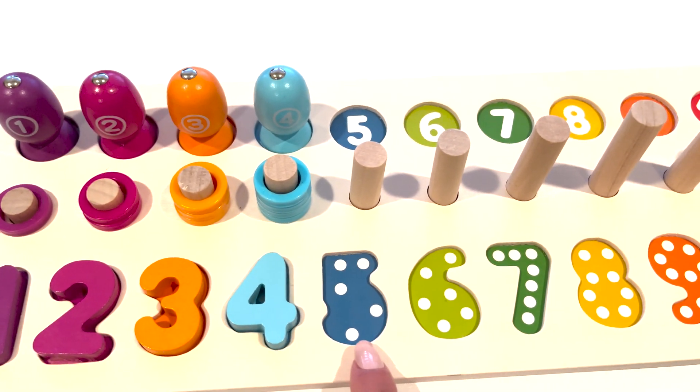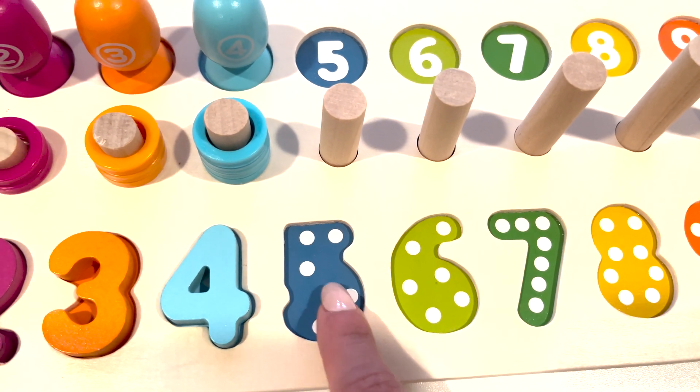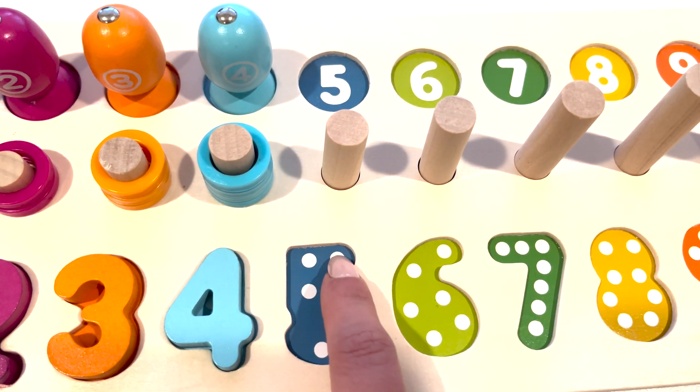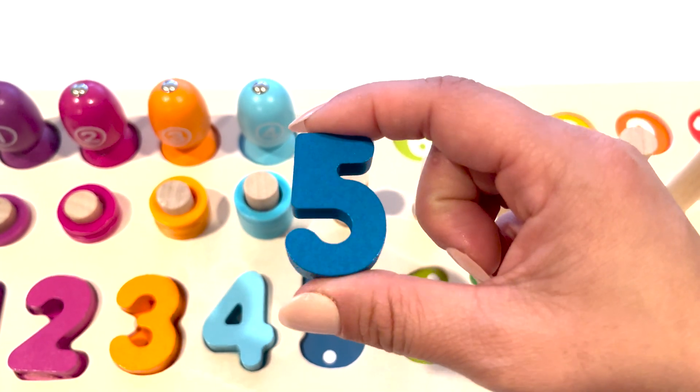The next number is number five. Let's count the white dots. One, two, three, four, five. Five white dots. And here is the number five.